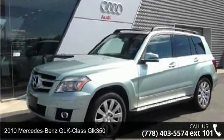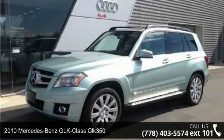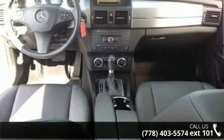Check out this 2010 Mercedes-Benz GLK Class GLK 350. Don't miss this great deal on a luxury vehicle.